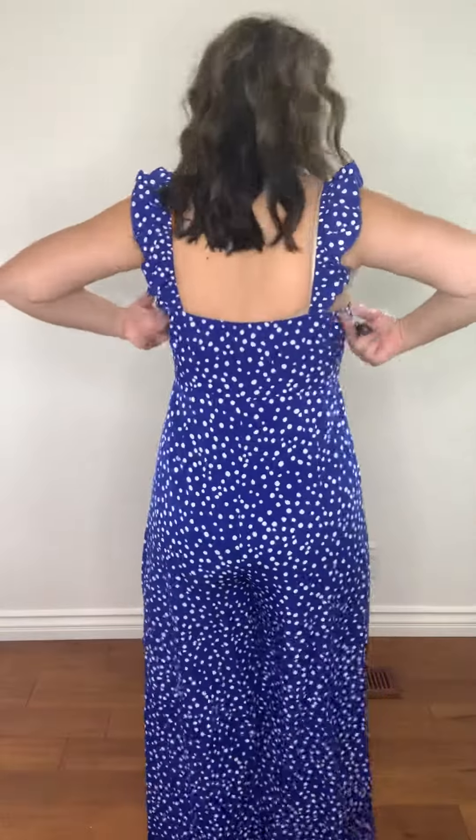This is the back — I know you can see my bra, but you'll just need to wear something different or pull your bra down. It's a really pretty royal blue in color with white polka dots.